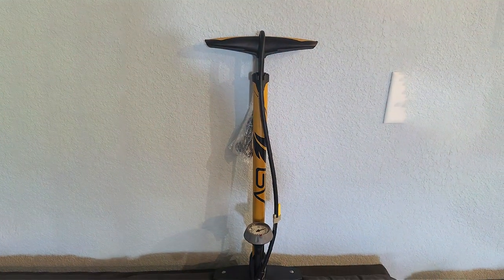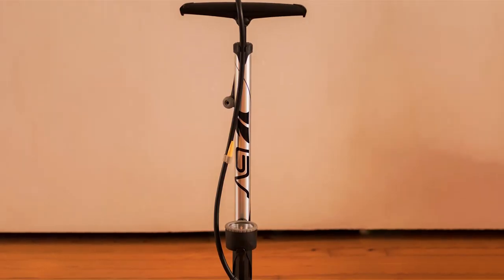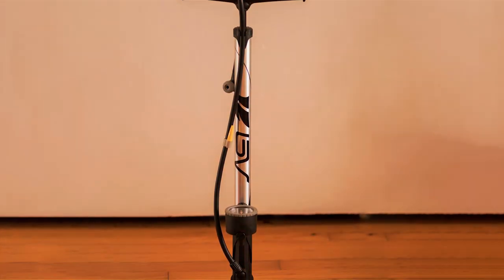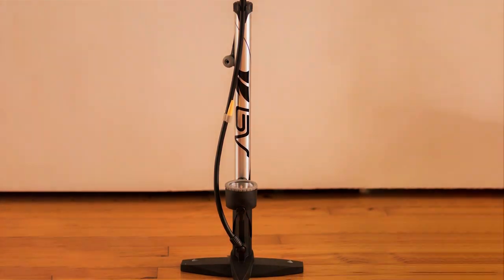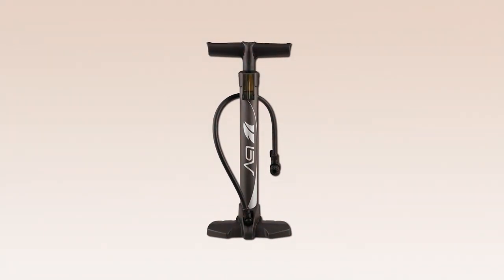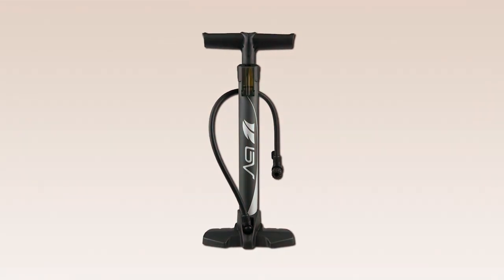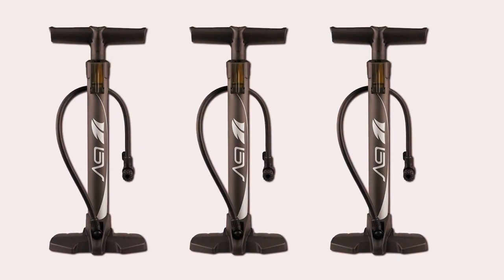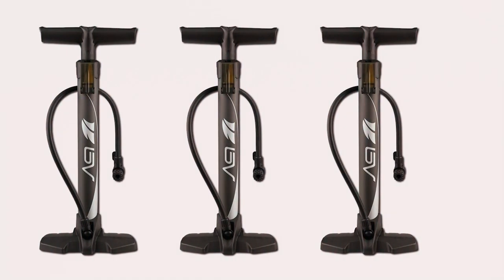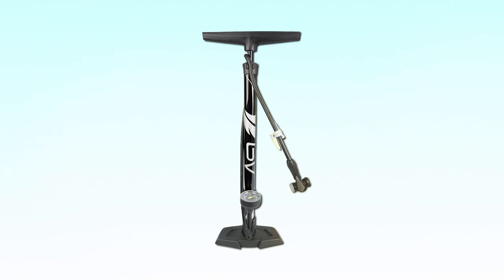The pump effortlessly inflates tires thanks to its ergonomic handle and smooth pumping action. One notable feature is its compatibility with both Presta and Schrader valves, catering to a wide range of bike tires. The inclusion of a flexible hose adds convenience, allowing easy access to valves in hard-to-reach places. The BV GF-55 truly stands out as a reliable and versatile bicycle pump, meeting the needs of cyclists who demand both durability and performance.